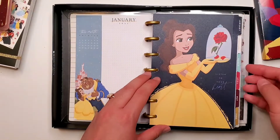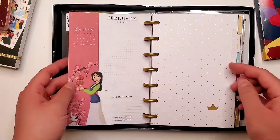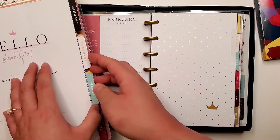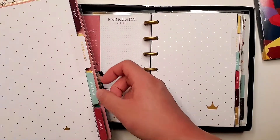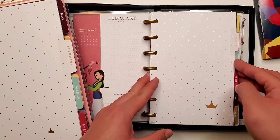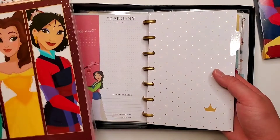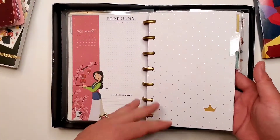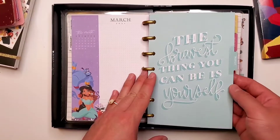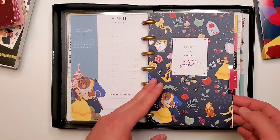So here's the first divider. I have a feeling it's going to be identical dividers to the classic, and it is — just in a mini version. So if you've already seen my flip through of the classic planner, you can feel free to skip this part if you'd like, because the dividers themselves are identical month to month.